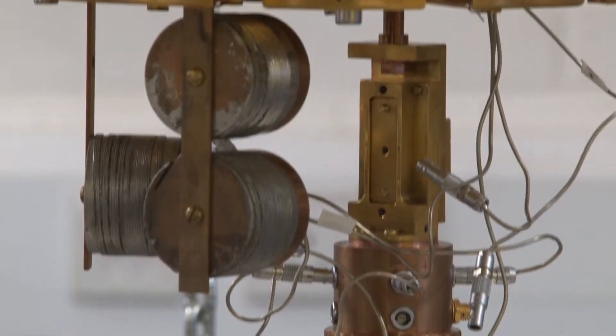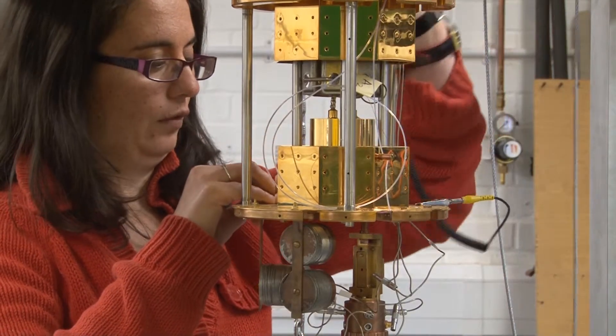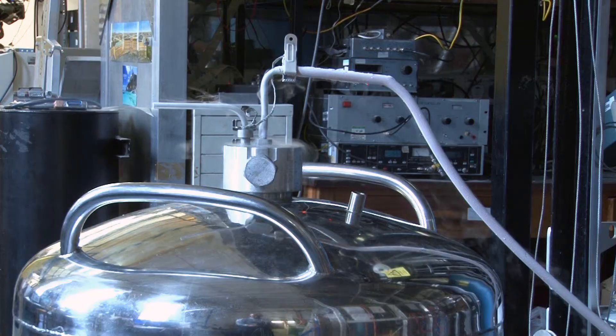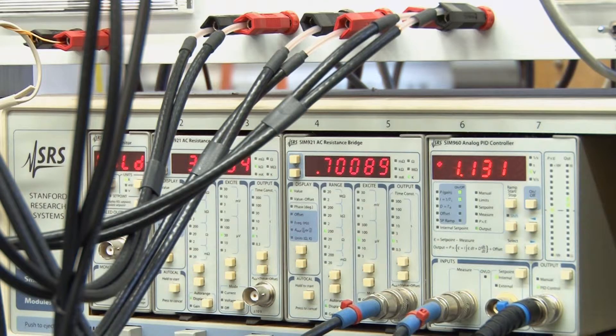This is the low temperature physics laboratory where we use cryostats like this to reach temperatures near to absolute zero. At this temperature we can see quantum effects. Students here at Royal Holloway get to use the cryostat within their final year projects — for example, last year a student used the cryostat to do electrical measurements of a superconducting quantum circuit. This research would work towards making a quantum computer, which is much faster than regular transistor computers.